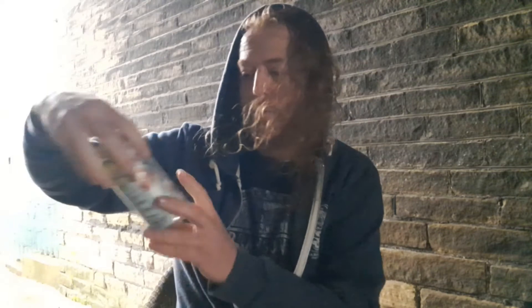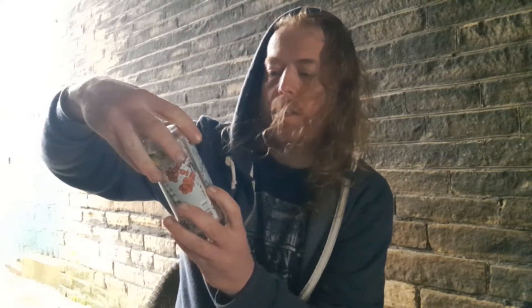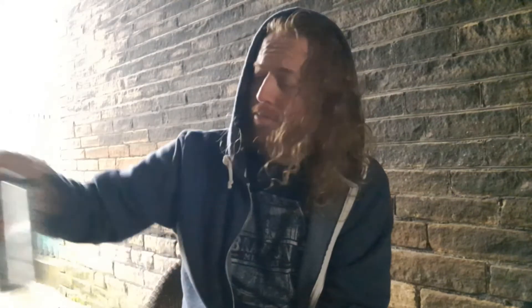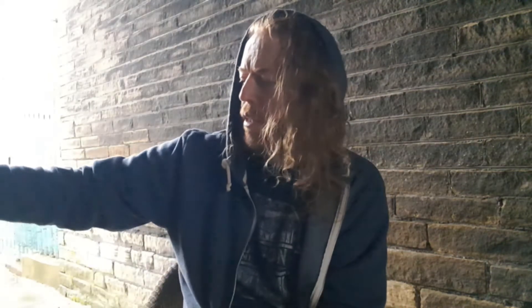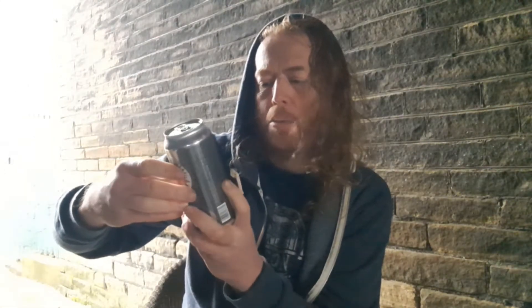Hello! Three beers here, all from Staggeringly Good Beer. This is the Sour Pod — Papaya and Lychee Kettle Sour. This is the Thorn Stealer from the Valley of the Moon, the Noir IPA. And this is Peach It, Don't Bleach It.